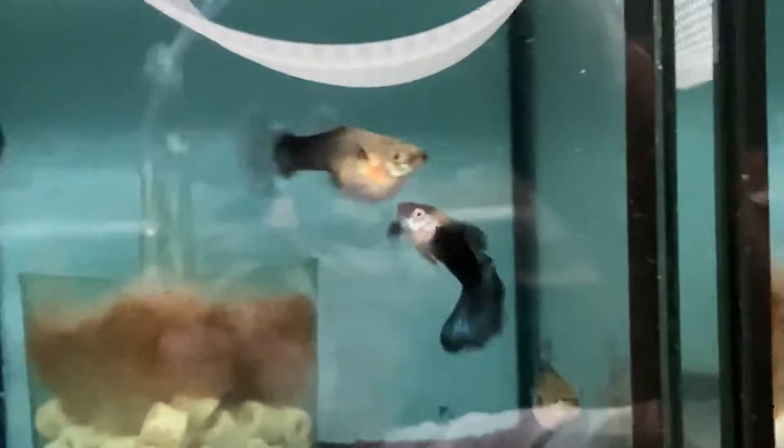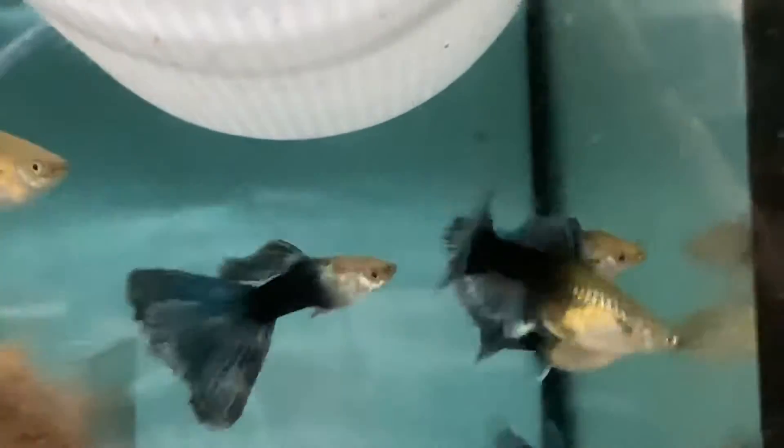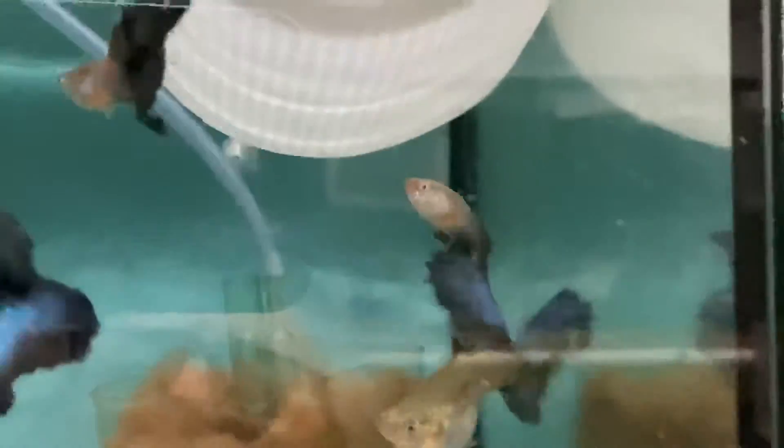These are my half black blues — you can see how black the bodies are. It didn't come easy. These are my half blacks — if I put a light on them you'll see that they're green. They look dark here but they're green. Another tank of my blue breeders. There's half black greens — good dark bodies.